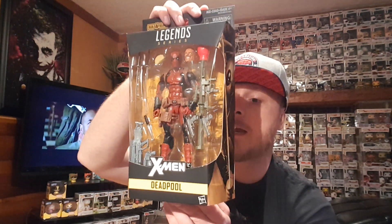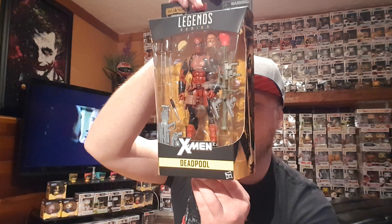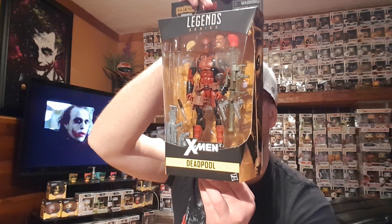Let me know if you guys collect these and what you think, especially of this guy. The series has Deadpool, Iceman, Kitty Pryde, Wolverine, Marvel's Havok, Marvel's Rogue, Marvel's Phoenix, Cable and Deadpool — and if you get all of those, you can build Juggernaut. Really, really awesome.